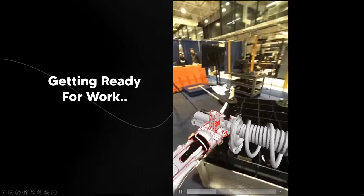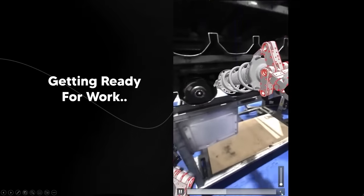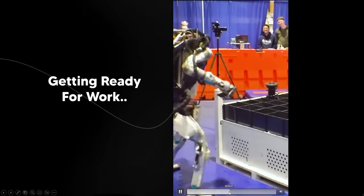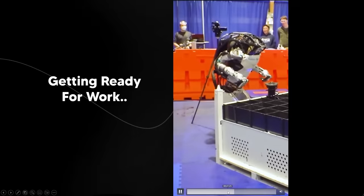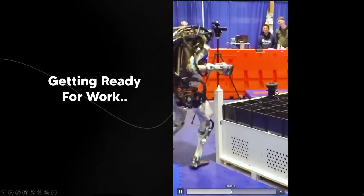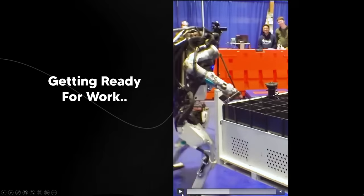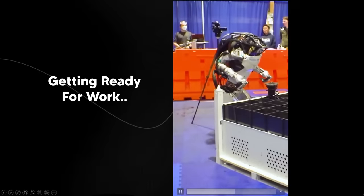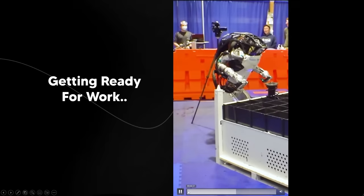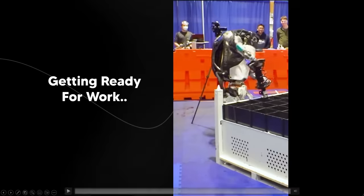Another really impressive thing about this demo was that the robot actually tripped and somehow managed to regain its footing. It trips just like a real person would — kind of stumbling and then looking right back at the item. You can see people's reactions in the background, like wow, this thing actually stayed upright. Boston Dynamics is truly building an advanced humanoid robot.